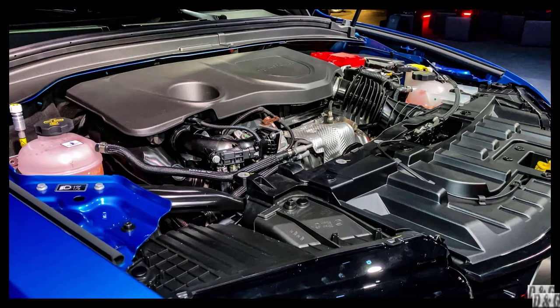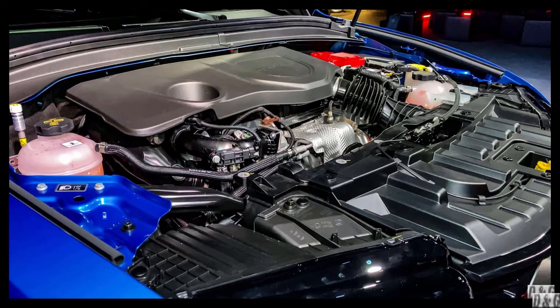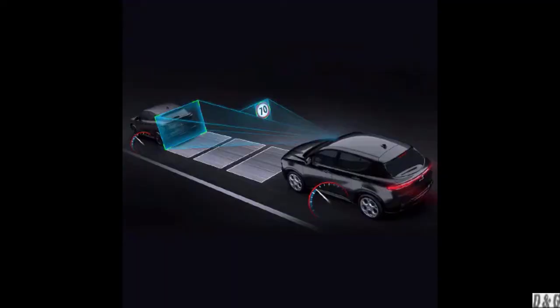All-wheel drive is standard, and Alfa says the gas powertrain meets the conditions for a Super Ultra Low Emissions Vehicle (SULEV30) rating. The Tonale PHEV features three drive modes: Dual Power — maximum output from the engine and electric motor; Natural — standard performance for everyday use; and Advanced Efficiency — which pushes the vehicle into pure electric operation for the duration of its 30-mile range.